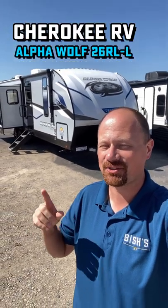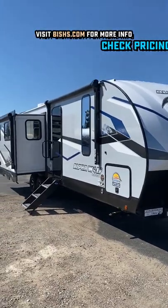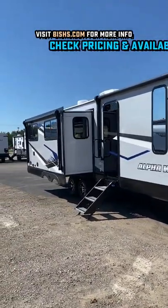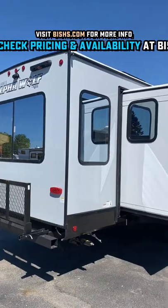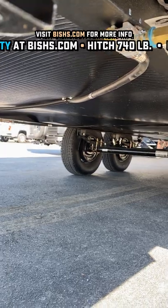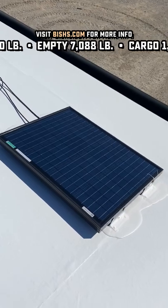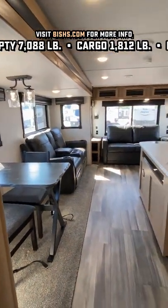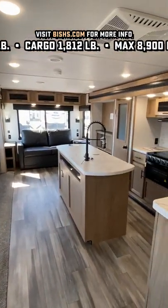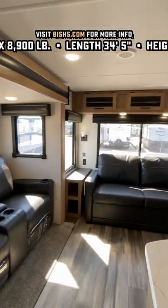Hey everybody, if what you're looking for is big fifth wheel space but you don't want a fifth wheel, you don't want to give up the bed of your truck, this one right here has got what you need. This RV is really crafty in the way that it gives you dual opposing living room super slides and an island kitchen with all the windows over here on the door side and dual power awnings. But it does so by marrying up with a little bit more compact front end like you find on a lot of travel trailers. And what that creates is something that gives you awesome space when you get to a destination, amazing for longer term stays, but also something that isn't so big that it feels impossible to tow.